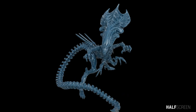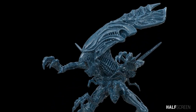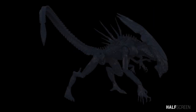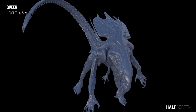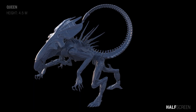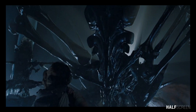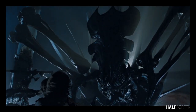The queen of the Xenomorph species is generally twice as large and possesses superior speed, strength, and intelligence compared to her common offspring. Its most prominent features are its immense size, armor, and crown-like head, typically standing around 4.5 meters in height. Even though queens are capable of engaging in combat, such an event is a rare occurrence. Rather, queens usually act as stationary egg layers within a hive, tended by workers similar to a beehive.